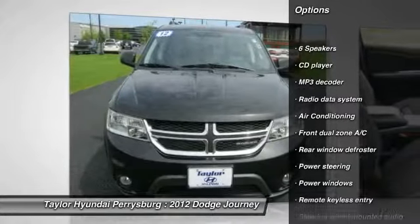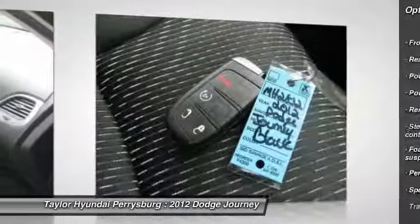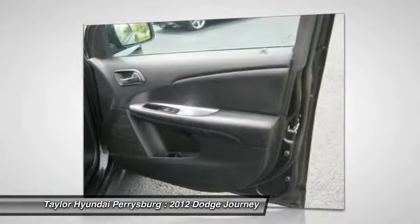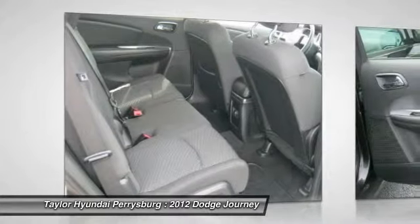Traction control, dual airbags, alloy wheels, front air conditioning, power steering, four-wheel disc brakes, rear window defroster, electronic stability control, power windows, fog lights.